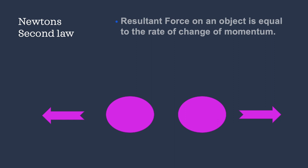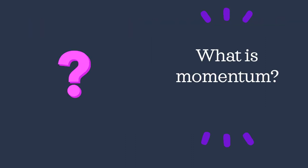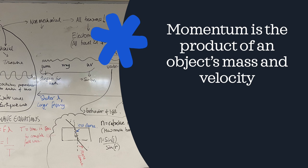Newton basically said that the resultant force — and we say resultant because you could have more than one force acting at a time, but if you sum them all together in terms of magnitude and direction, you can arrive at one individual force in one direction — this force on an object is equal to the rate of change of momentum. Momentum is the product of an object's mass and velocity: take the mass of something and multiply by its velocity.